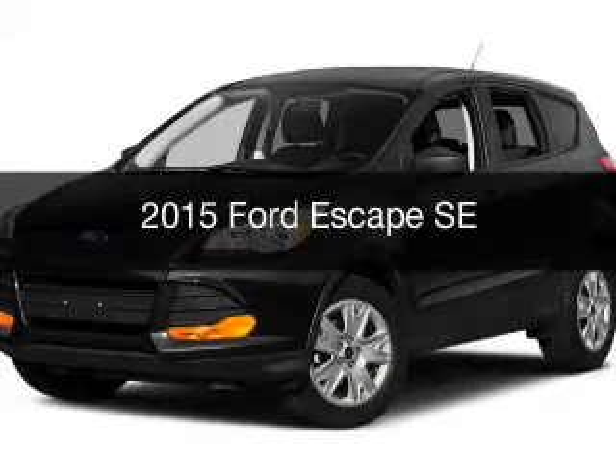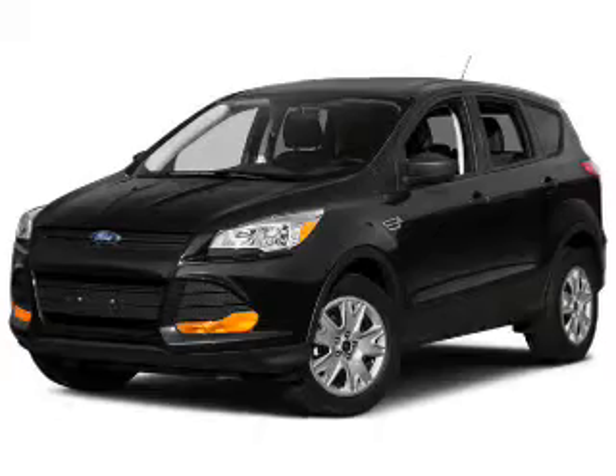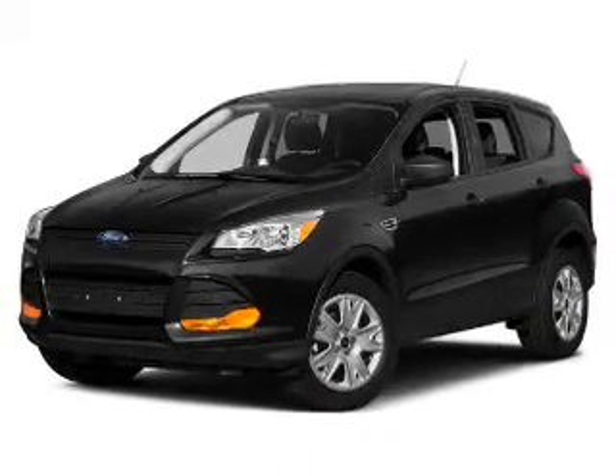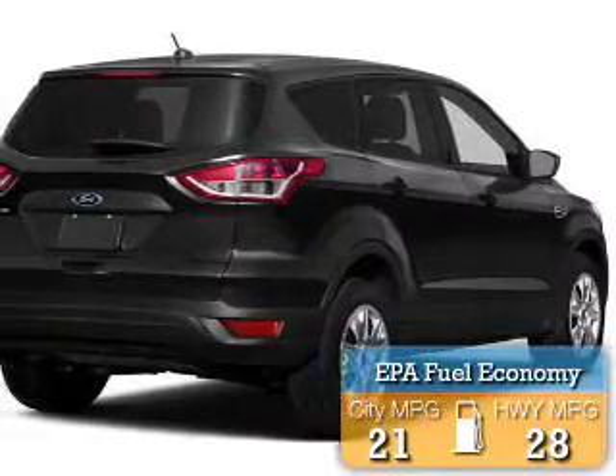This is a new 2015 Ford Escape. It's powered by four-wheel drive and an automatic transmission. Great fuel efficiency saves you money by requiring fewer trips to the gas station.